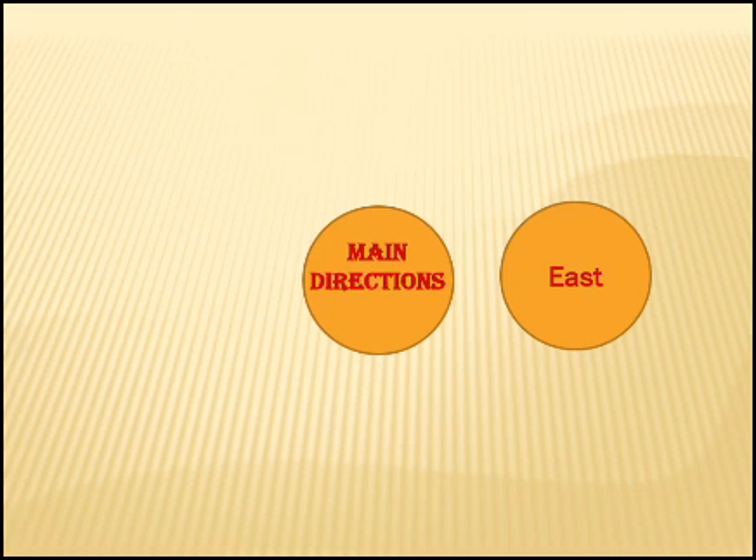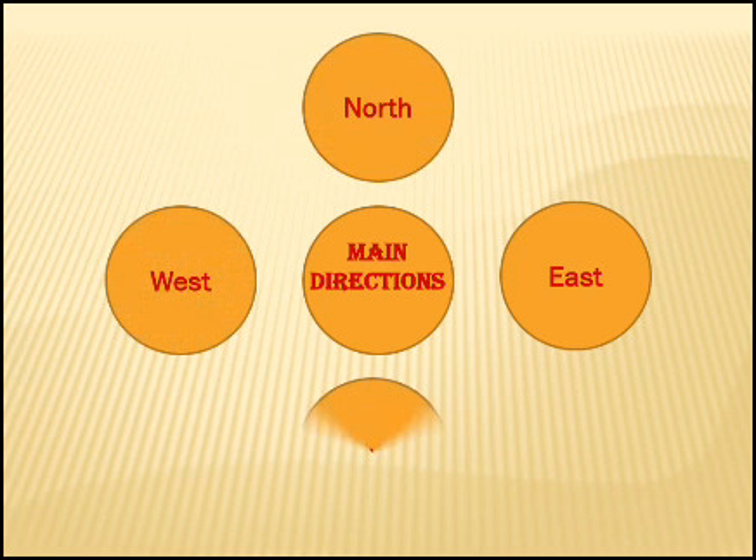Children, there are four main directions. They are east, west, north and south.